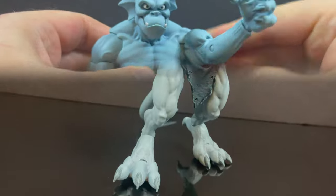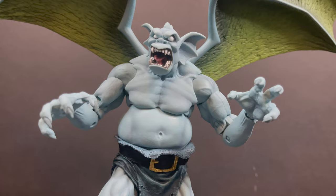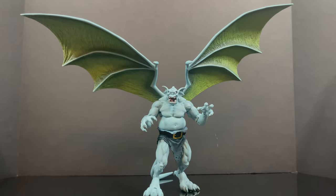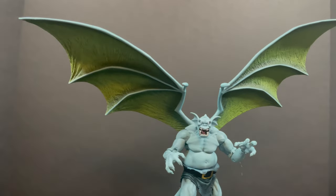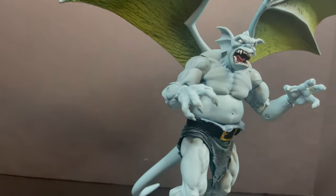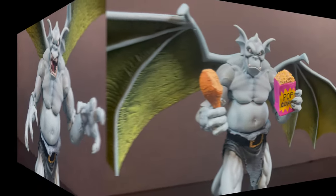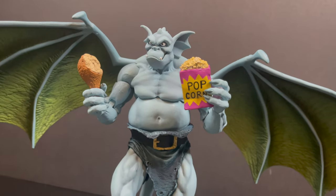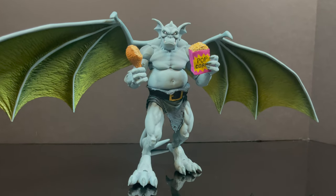Once you get the wings attached, he looks very cool — that's a very cool-looking Broadway. Very happy with the NECA Gargoyles line, I'm thoroughly enjoying collecting these. But the wings take up so much space — it's a giant collection with the wings alone. The draped wings are definitely a welcome when you get them, much like we've already seen with Goliath. He holds all the food beautifully. He only has one drumstick-holding hand, and the other one is used for the popcorn, which is totally fine.